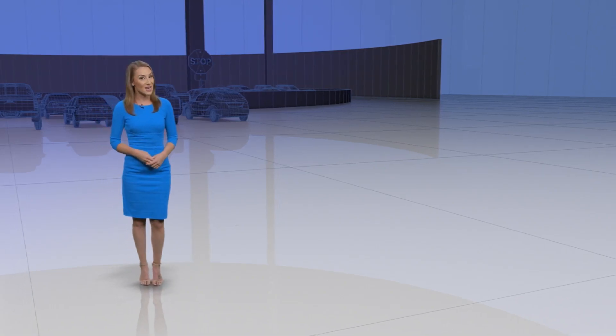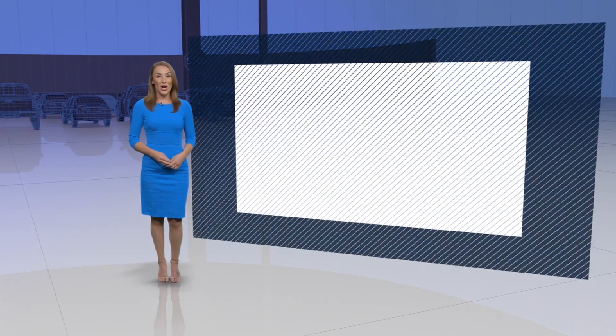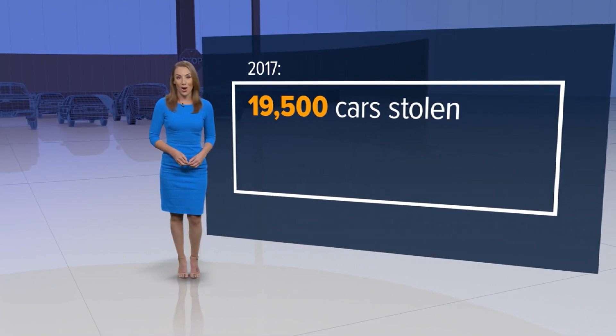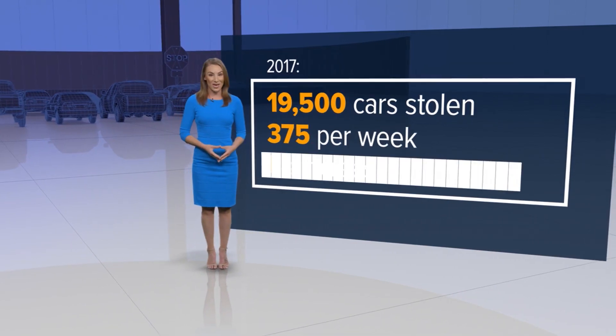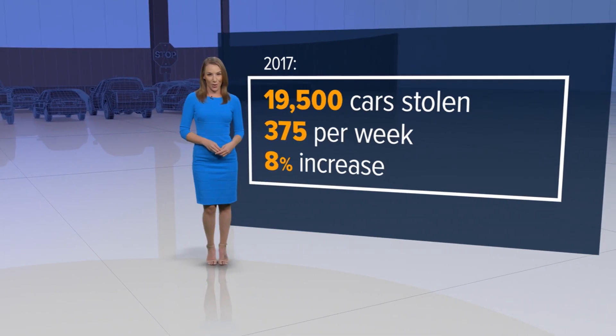Almost half of Coloradans know someone who's had their car stolen, which makes sense when you look at the numbers. Last year, 19,500 cars were stolen in our state. That's an average of 375 cars a week — an 8% increase from the year prior.